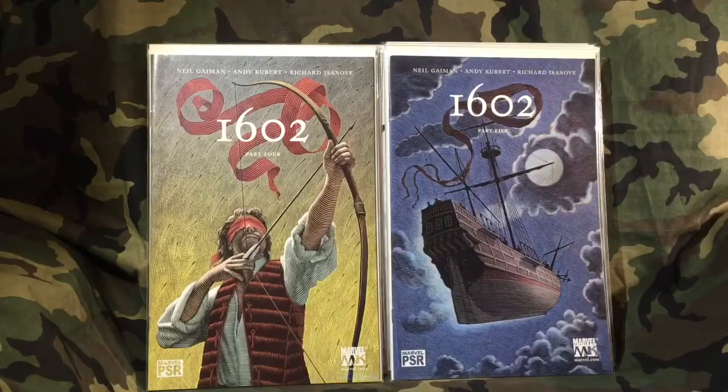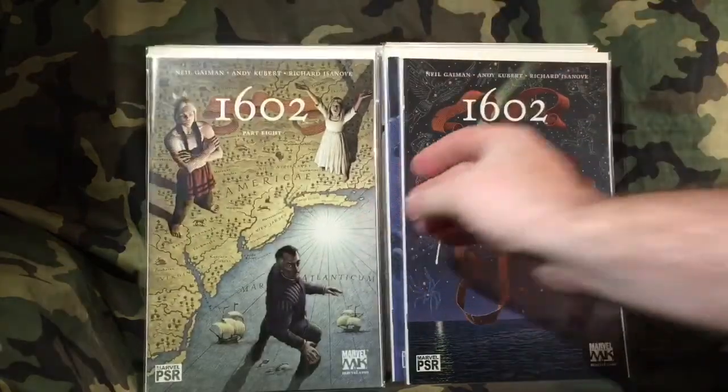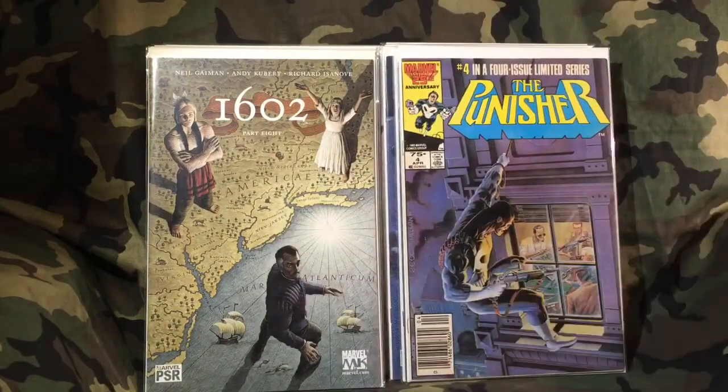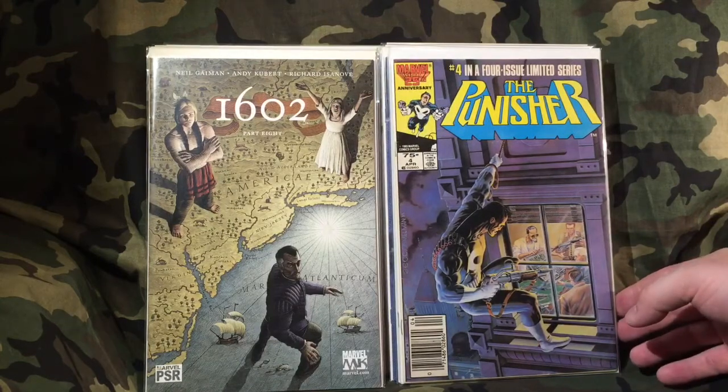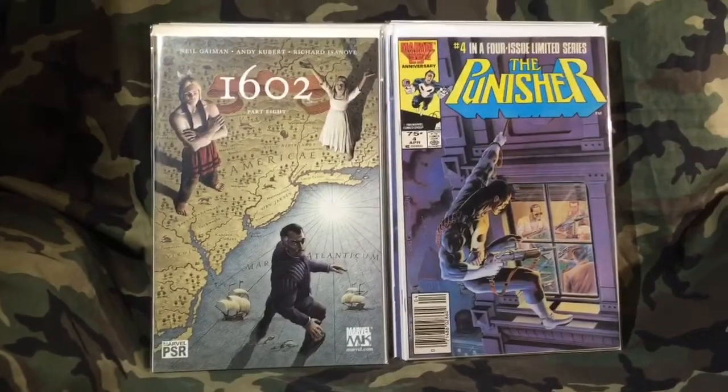So going back meant I could also get more 1602 — here's issues four, five, six, seven, and eight. That ended the 1602 run. I am so ticked off that I walked out of there the first time without them. I had them all — I had the whole set together. I don't know how that happened. Show must go on — they're not expensive comics, I just wanted to read the whole story.